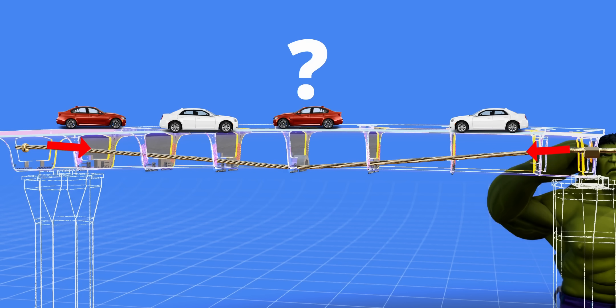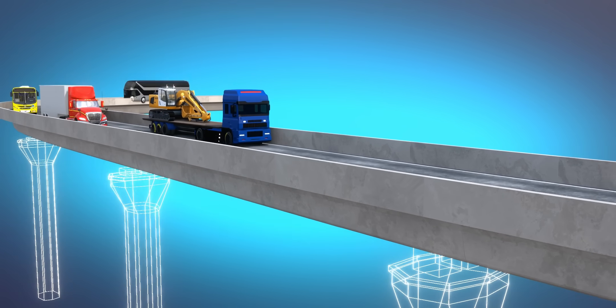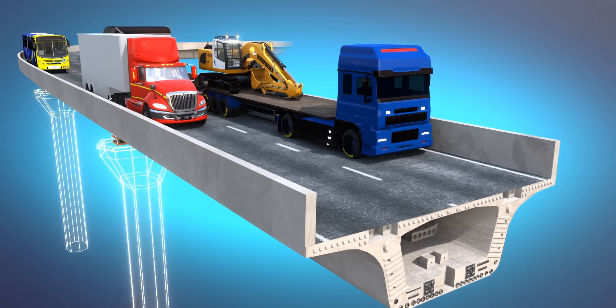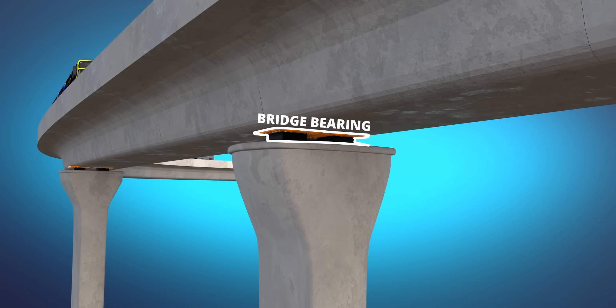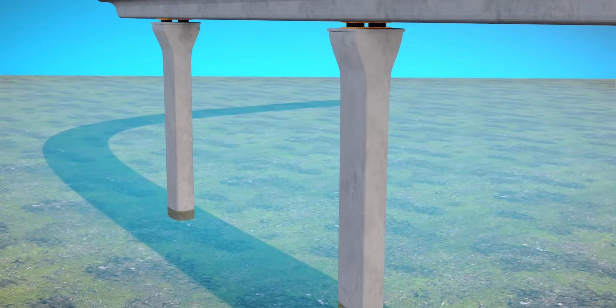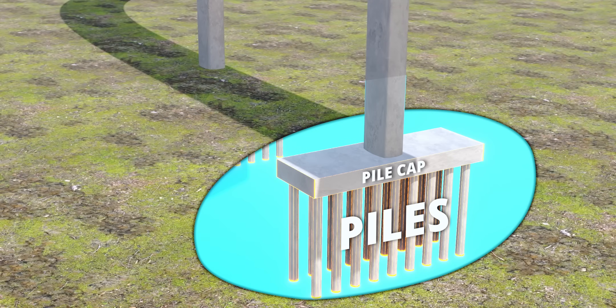To answer this question, we need to first understand how a flyover transfers weight. The weight of the entire superstructure, including the vehicles, is first transferred to the bridge bearing, then to the pier, from there to the pile cap, and finally to the piles.